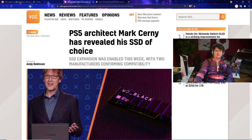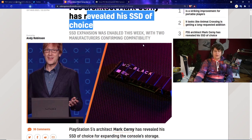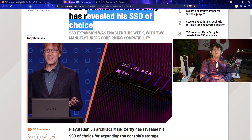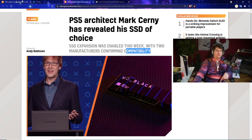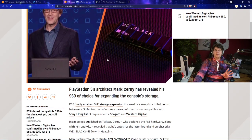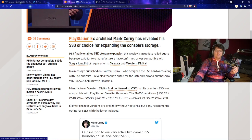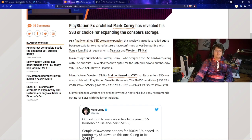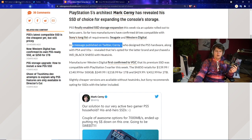PS5 architect Mark Cerny has revealed his SSD of choice for expanding the console's storage. This is interesting for anyone curious about what Sony's own figureheads are using. The SSD expansion feature was enabled this week with two manufacturers now confirming compatibility, and Cerny himself has weighed in on the best options.